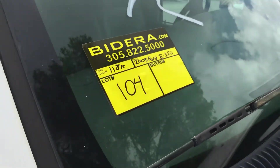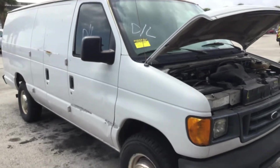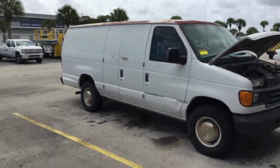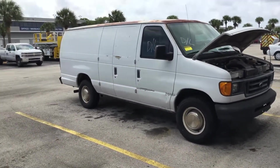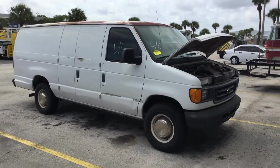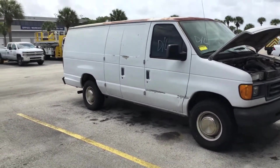Lot number 104 is a 2003 Ford E350 extended cargo van. This one is being sold as-is; mechanical condition is unknown. The keys we have for it only unlock the doors and do not turn the ignition, so it's being sold without an ignition key and I'm unable to test this vehicle.